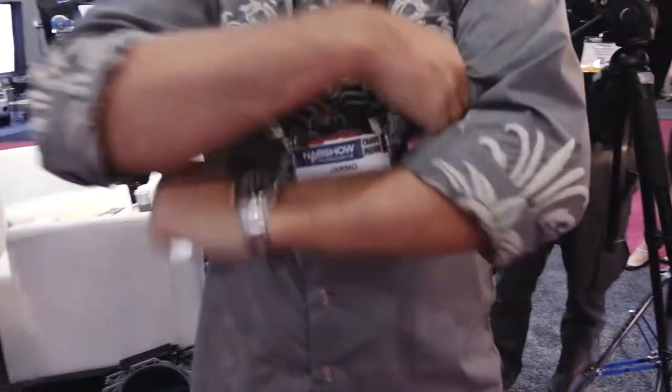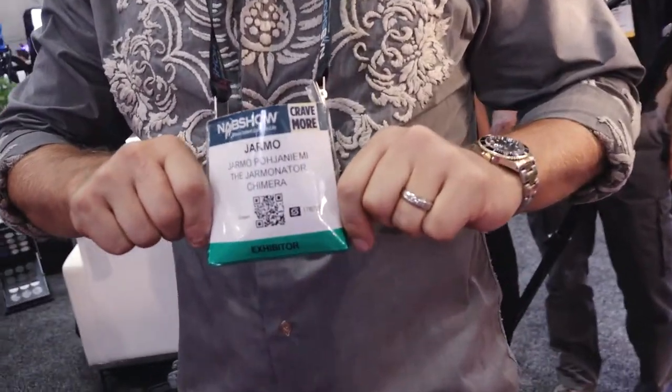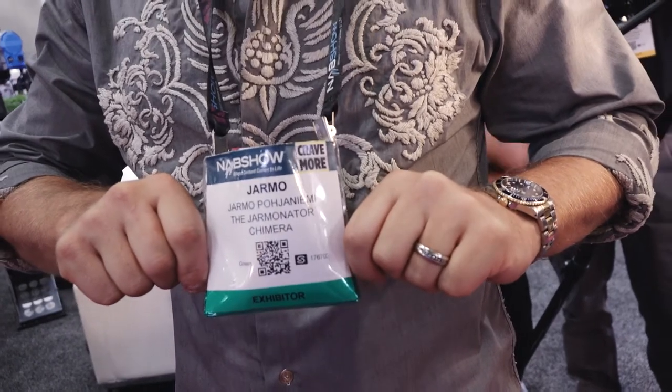I'm here with — sorry, just show me your name tag — Jarmo Pohjaniemi. Where are you from? I'm originally from Finland and I live in Miami Beach, Florida. It's exactly the opposite of what Finland has — we have nice beautiful weather here.